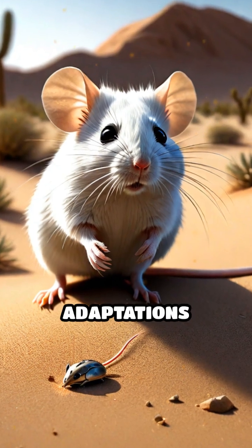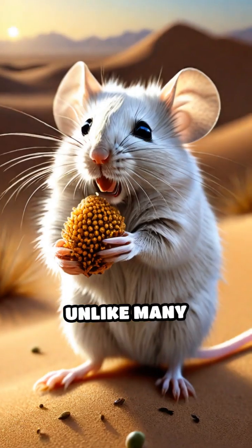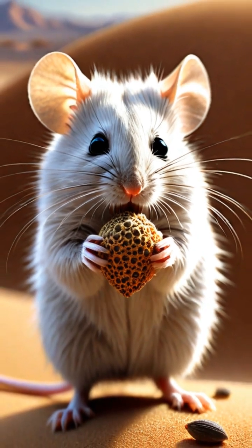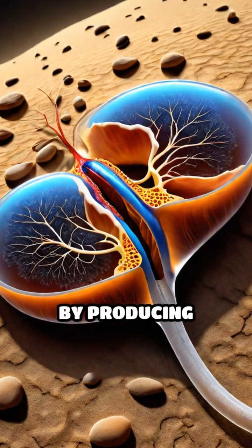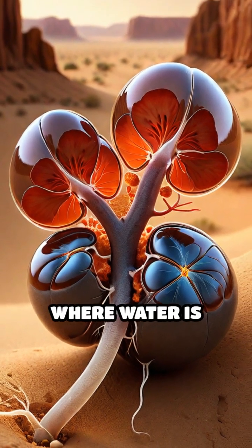One of their extraordinary adaptations is their ability to thrive on minimal water. Unlike many animals that require direct water intake, desert pygmy mice primarily obtain moisture from the food they consume, such as seeds and insects. Their kidneys are highly efficient, conserving water by producing highly concentrated urine, allowing them to survive in an environment where water is scarce.